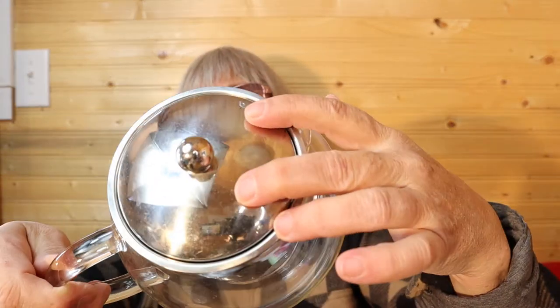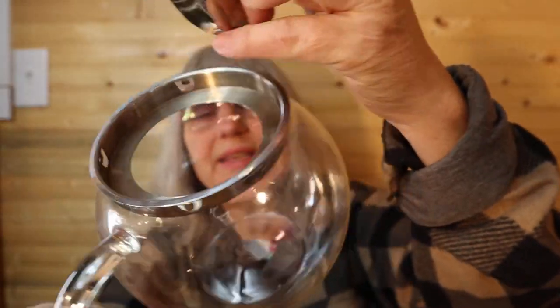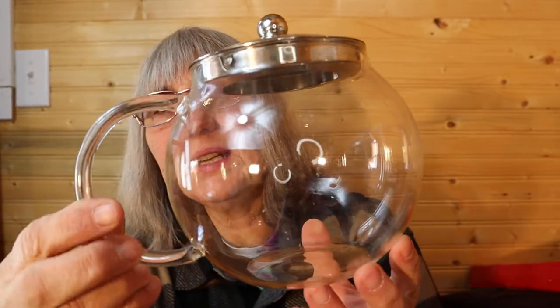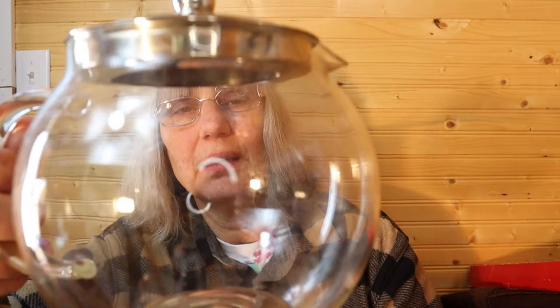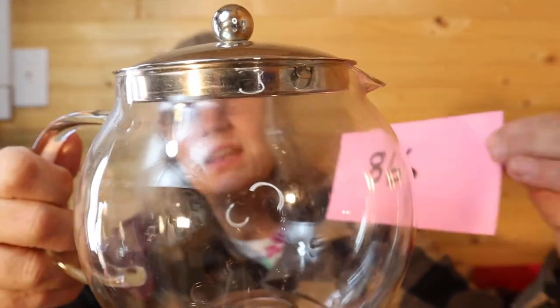I have this teapot — it's a see-through glass body with a silver tone lid. There's no marking on it, but it does have latches to hold the lid tight. It fits very well and needs a cleaning. I would imagine this is four cup — it's about five inches high by five wide. This is $6.00, number 86.